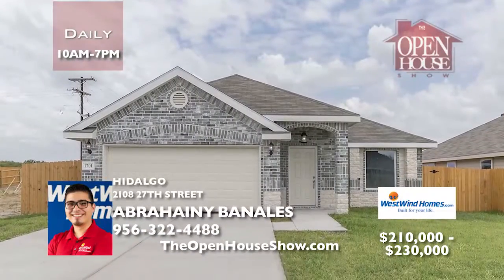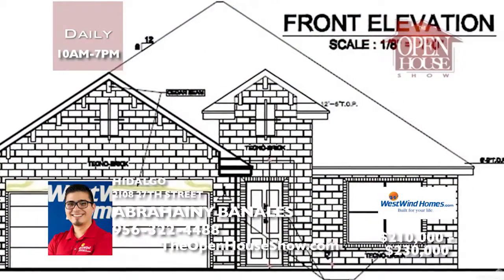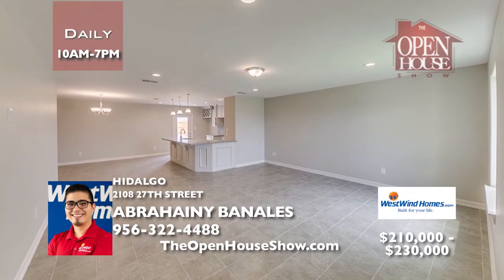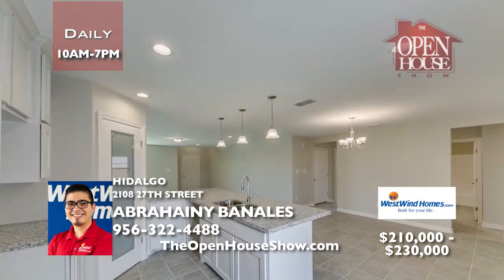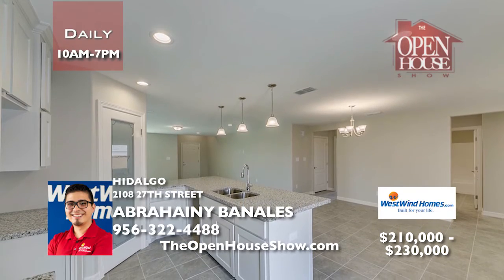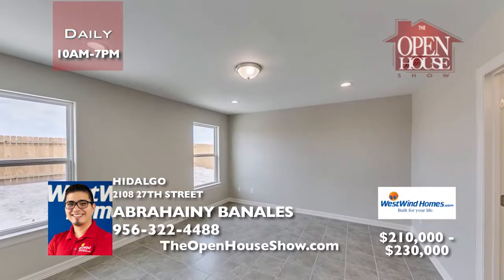For over 25 years, Westwind Homes has been building quality, award-winning homes in vibrant communities. Westwind specializes in both high quality and affordability. Consider this delightful new home in Hidalgo with 2,135 total square feet and 1,662 living space. Just envision the memories in this four-bedroom, two-bath, two-car garage home — yes, it features granite countertops throughout.